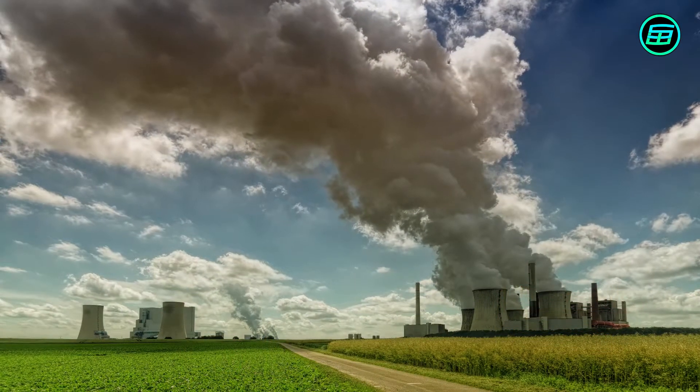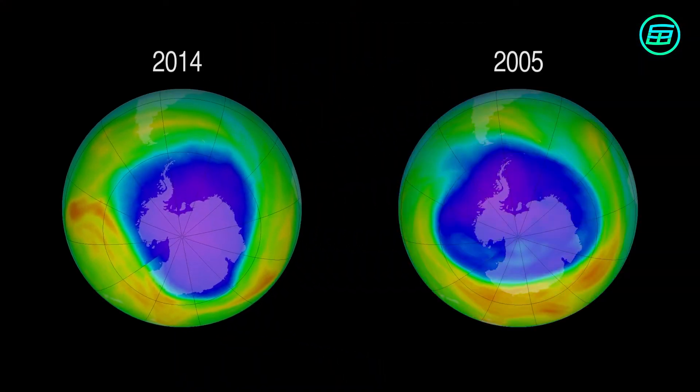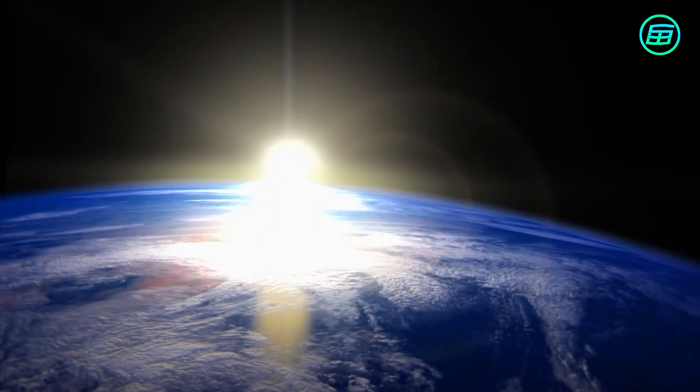Unfortunately, some chemical pollutants have resulted in a depletion of the ozone layer. Because of this, especially in summer, the percentage of UV radiation that reaches the Earth's surface has increased, posing a greater risk to our health.